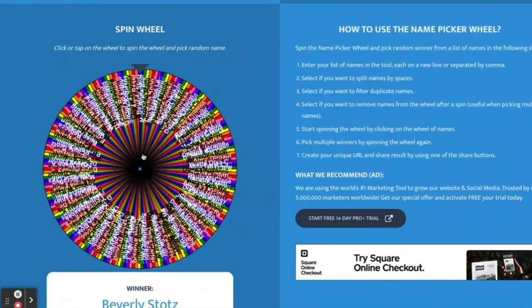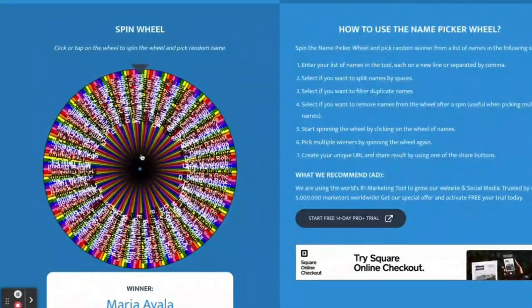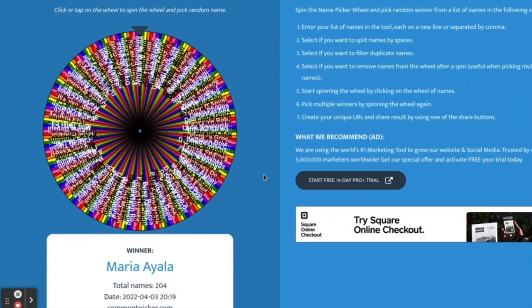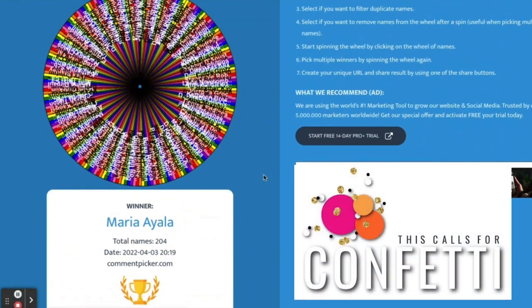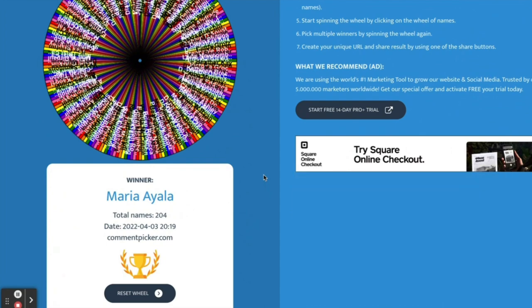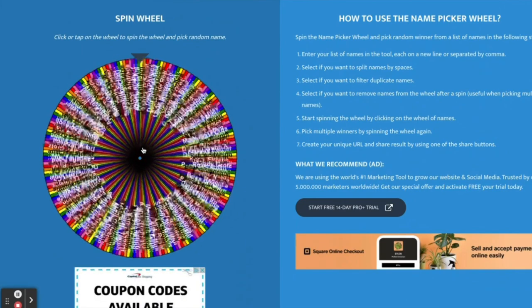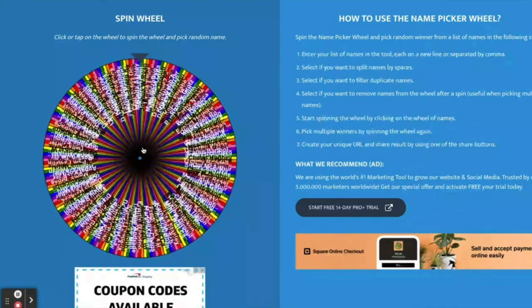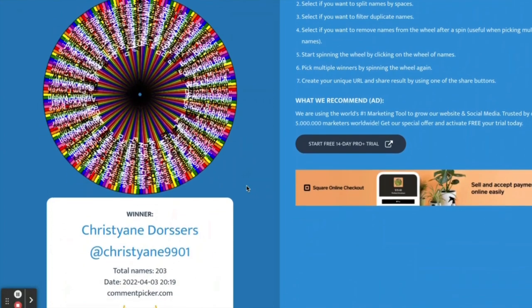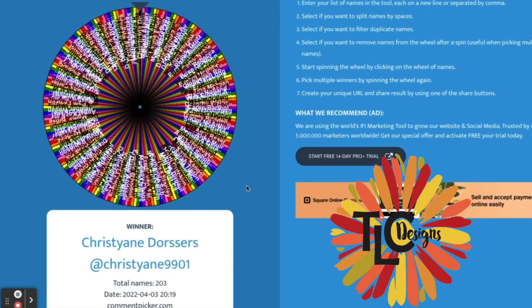And the next winner is Maria Ayala. Congratulations, Maria! You won the $25 gift certificate to This Calls for Confetti. The next winner is Christy Ann Dorsers. Congratulations, Christy Ann — you won the $20 gift certificate to TLC Designs.